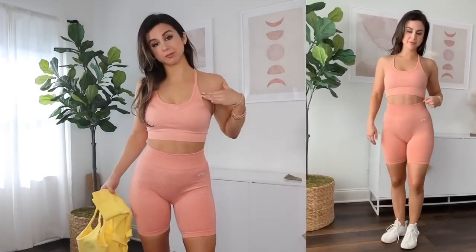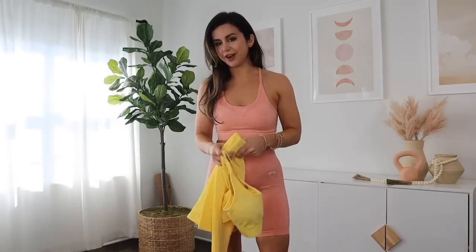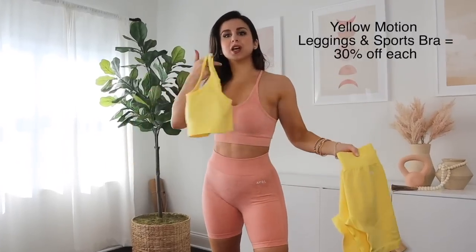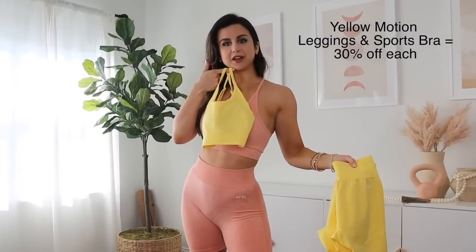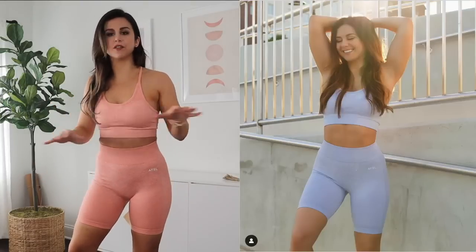We're going to start with the Motion Seamless. I'm wearing the Peach Biker shorts and sports bra. There's going to be a lot on sale site-wide, but I wanted to mention that the yellow is also going to be on sale. So if you're thinking you want to look like a little mixie for the summertime, check it out. The reason why this made it to my favorites is because I'm a huge fan of biker shorts, and I think the Motion just covers that for me.